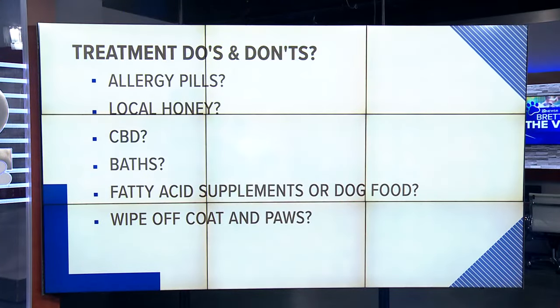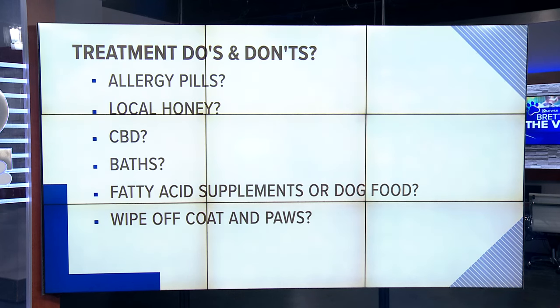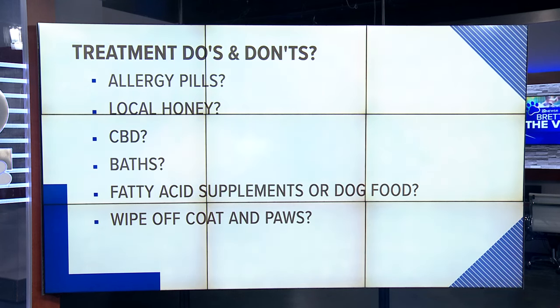Some natural supplements — I do see some value in local bee pollen. What you're doing is eating it and exposing your body to those pollens in a different way, into your gut's immune system versus the route that's causing the allergy. I do believe there's merit in using local bee pollen. Another natural product some people use is CBD. I'm not a huge fan — I've used it in the past and seen some benefits, but I think it acts as a natural anti-inflammatory.